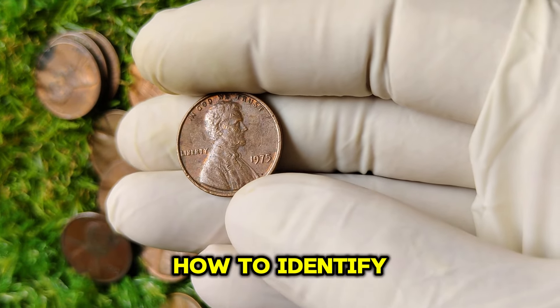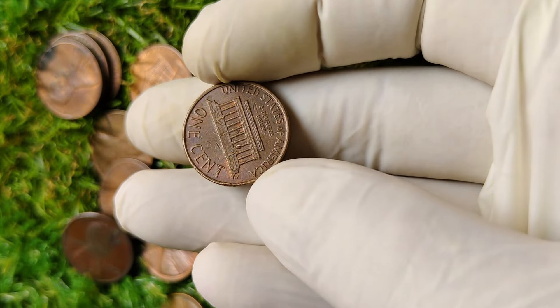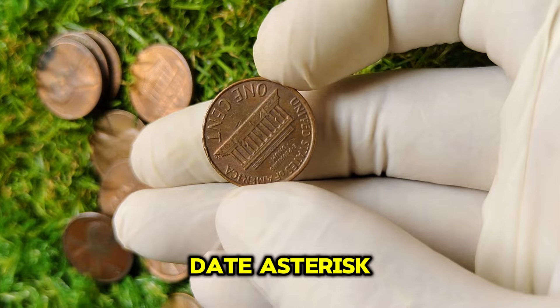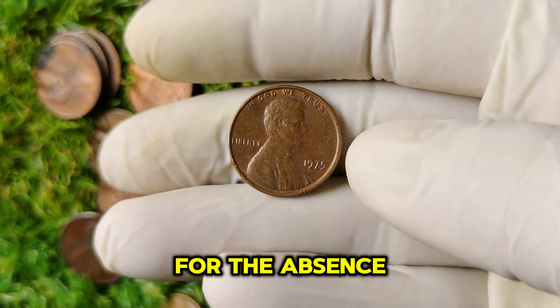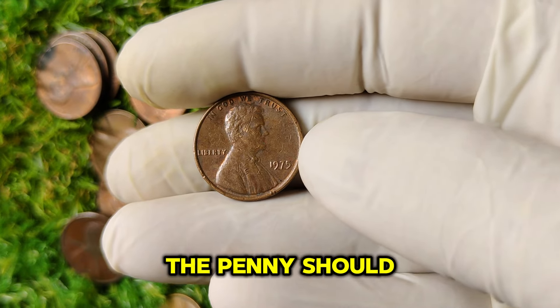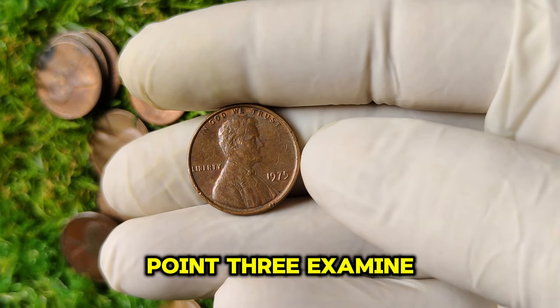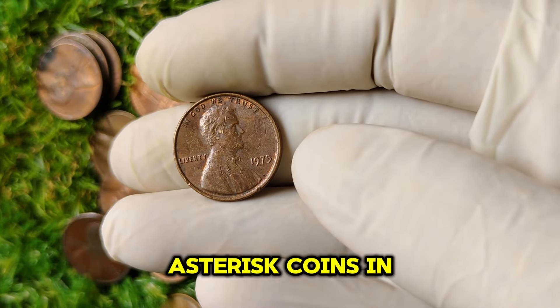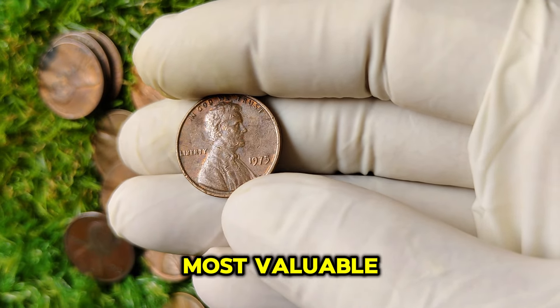If you're wondering how to identify a 1975 no-mint mark penny, here are a few tips. First, check the date — ensure it reads 1975. Look for the absence of a D or S mint mark, indicating it was minted in Philadelphia. Examine the condition: coins in mint state, graded MS65 or higher, are the most valuable.